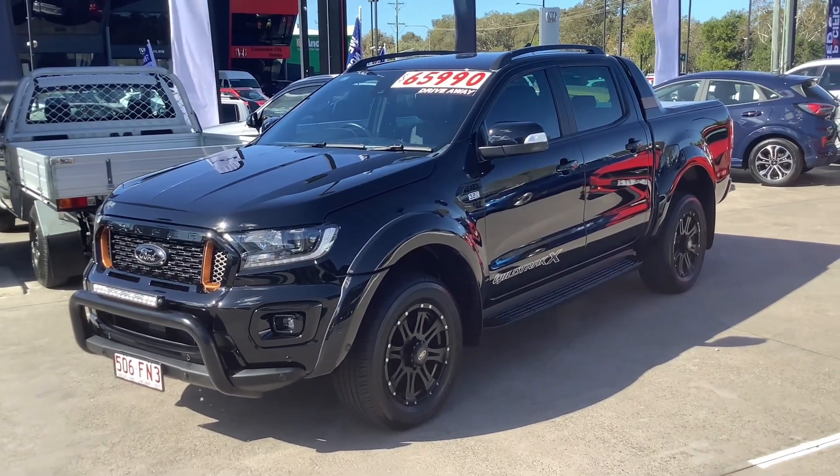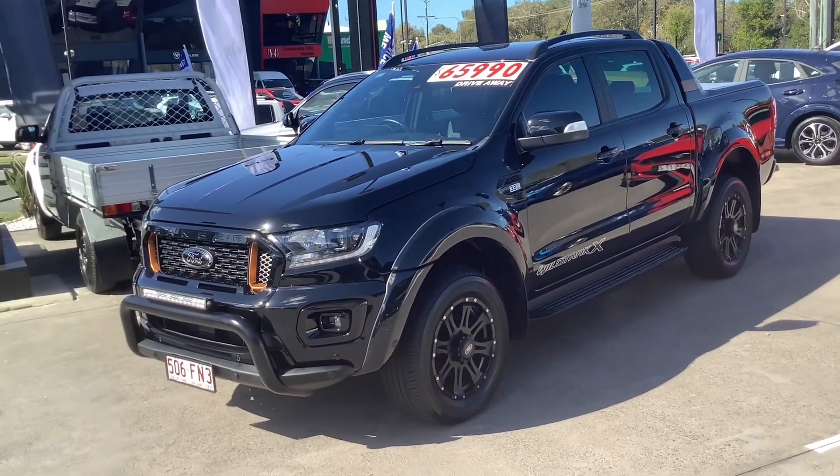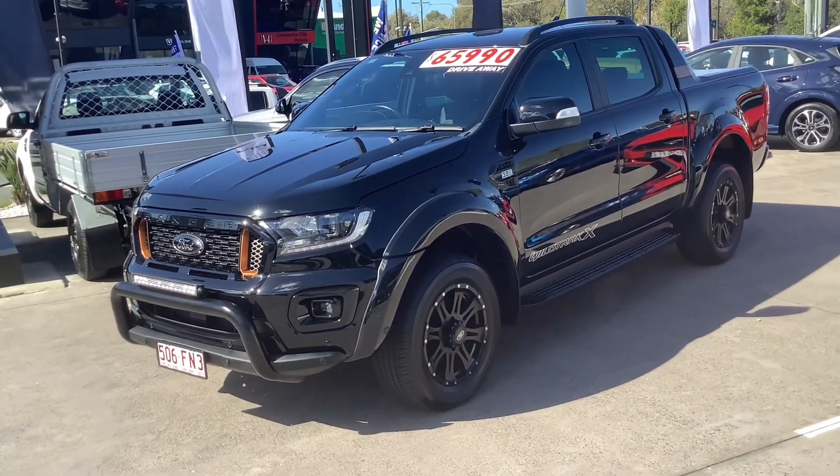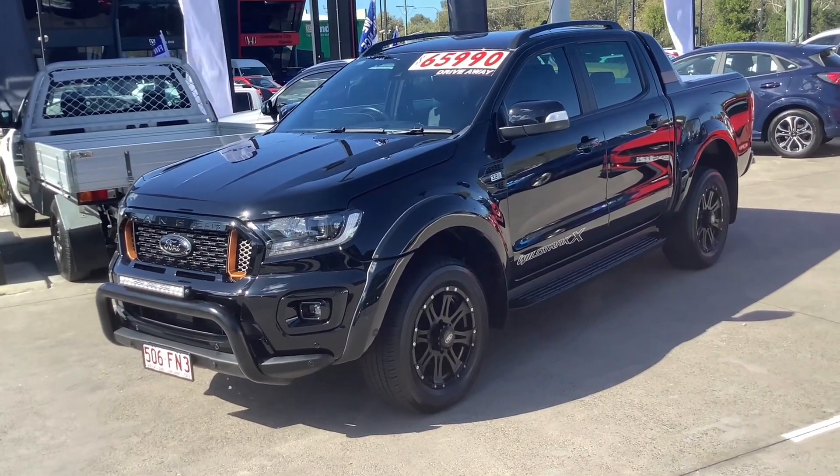Hi guys, welcome back to another video. In this video I'm reviewing this 2021 Ford Ranger Wildtrak X. So let's continue.